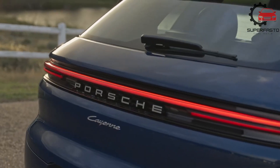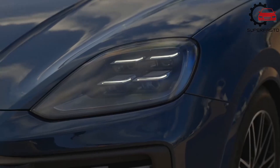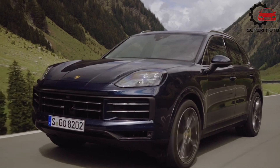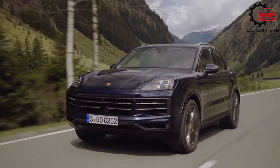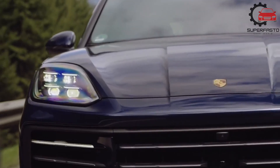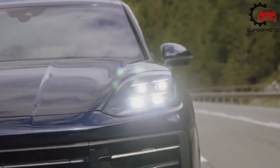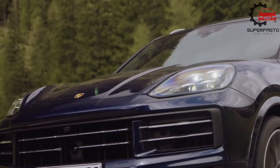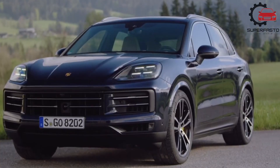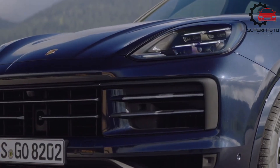We're very fond of the entry-level Cayenne, which comes standard with a 12.3-inch touchscreen, a 10-speaker stereo, and a Wi-Fi hotspot, among other popular equipment, and our preferred configuration would expand upon that with thoughtful options. We'd add the premium package that includes ambient interior lighting, adaptive cruise control, a more powerful Bose surround sound system, heated front and rear seats, and a panoramic sunroof.